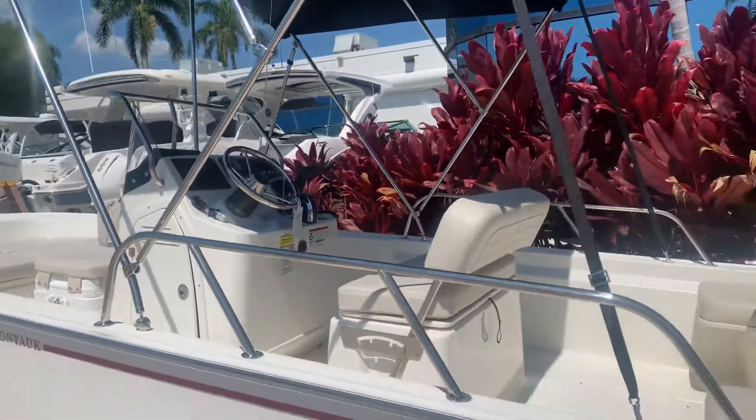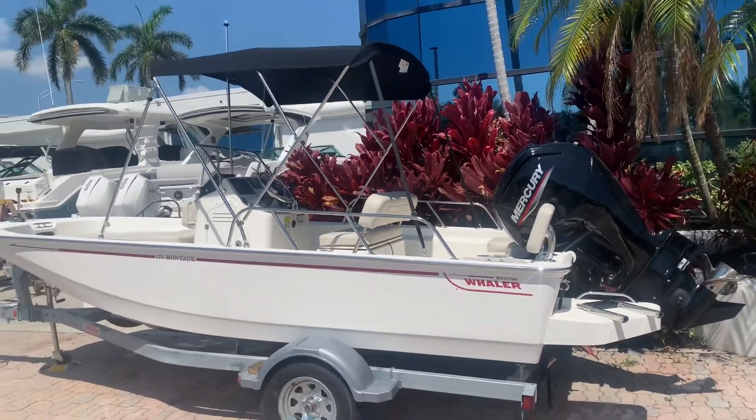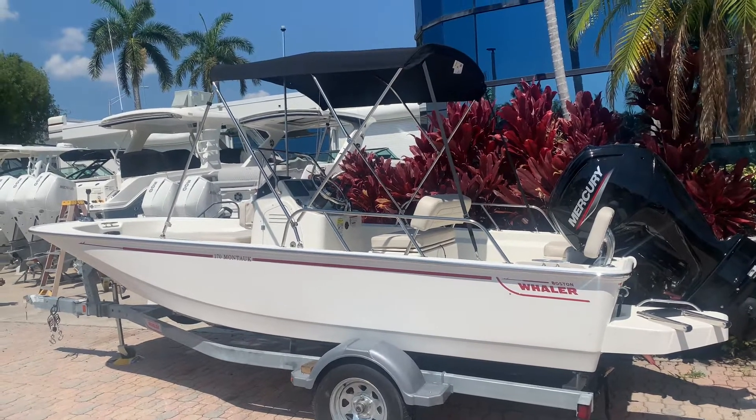Also included is a stereo system and bimini top. If you want to come take a look and place an order, we've got boats still available coming in for the fall this year. Give me a call at 954-633-2070.